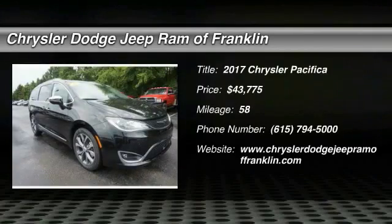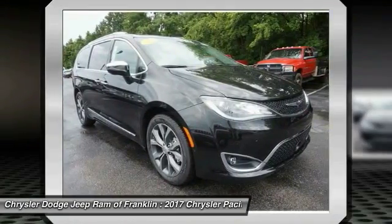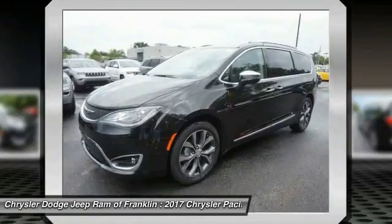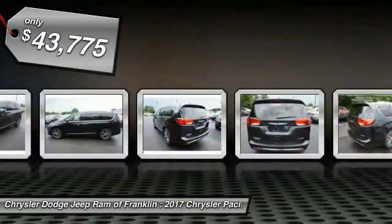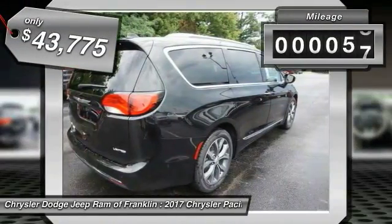Take a ride in the 2017 Pacifica. The Pacifica crossover features the driving attributes of a sedan and the utility and space of a minivan or SUV. The Pacifica has top-notch safety scores, an upscale interior, and a spacious cabin that leaves room for your family to grow, and is priced below forty-five thousand dollars. This vehicle has less than 100 miles.